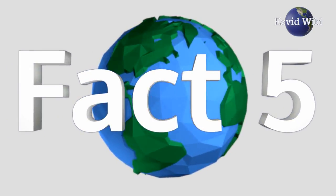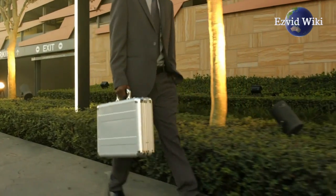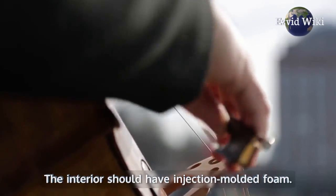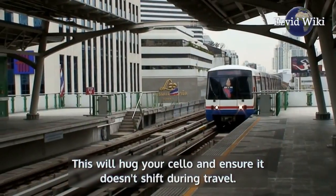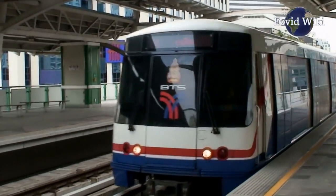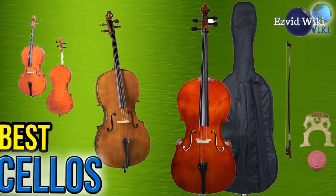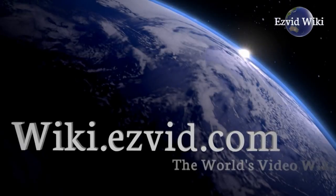Fact number 5: An important factor when purchasing a cello is finding a sturdy case. A hard exterior is best, since it won't dent if you drop it. The interior should have injection-molded foam, which will hug your cello and ensure it doesn't shift during travel. A good bow is also integral to the sound of the instrument. See the most recently updated list of the best cellos at EasyVidWiki, or click beneath this video.